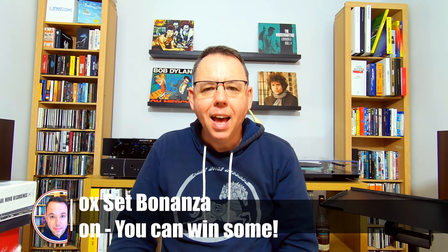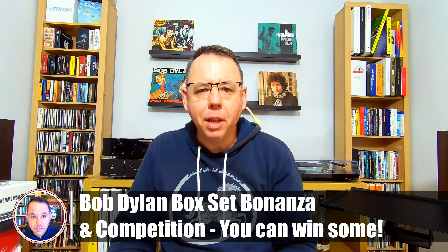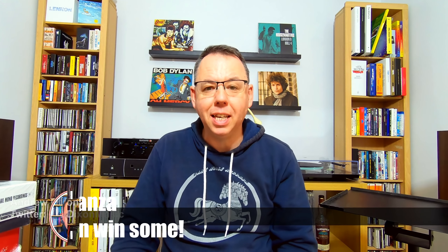Hi everybody, thank you for joining me. I've got a bit of a story to tell today, and coupled with that I'm going to be launching a new competition where I've got some Bob Dylan goodies to give away.